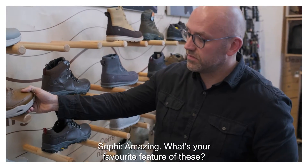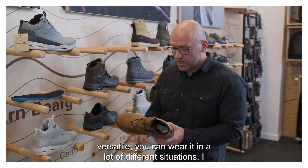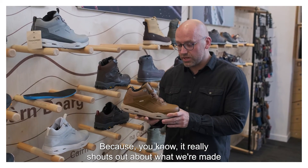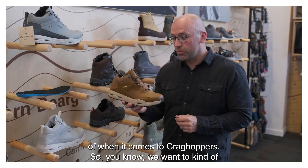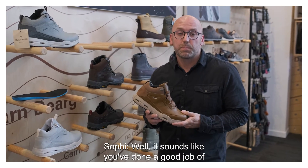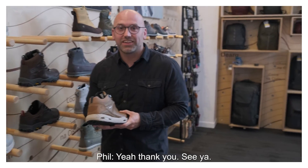What's your favourite feature of these, Phil? Apart from being truly versatile — you can wear it in a lot of different situations — I think it is the eco stories that are on this boot. It really shouts out about what we're made of when it comes to Cragg Hoppers. We want to build on that and put it throughout the range. It's a great eco boot for the current climate we live in. It sounds like you've done a good job of designing them — well done to you. Thank you so much, Phil.